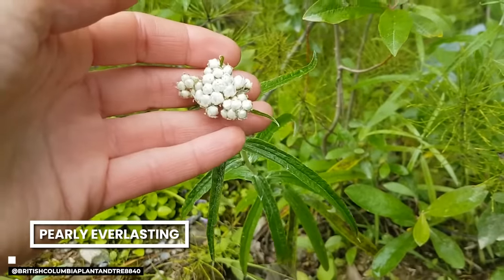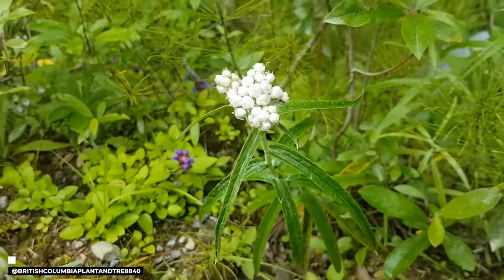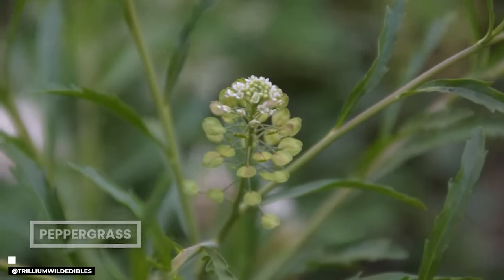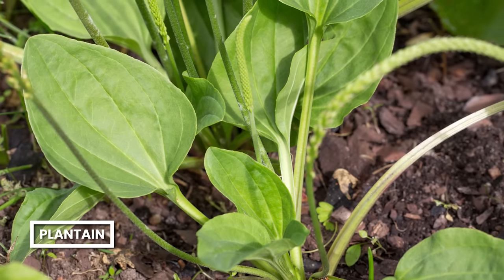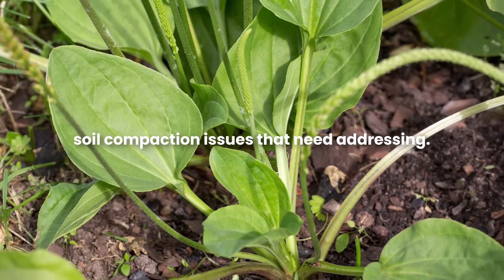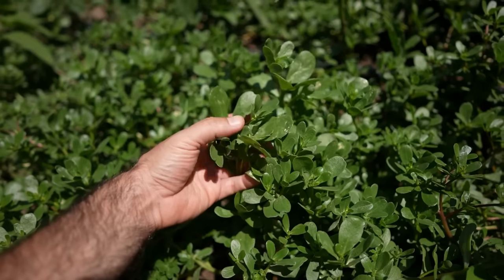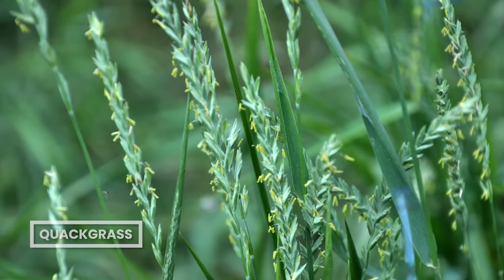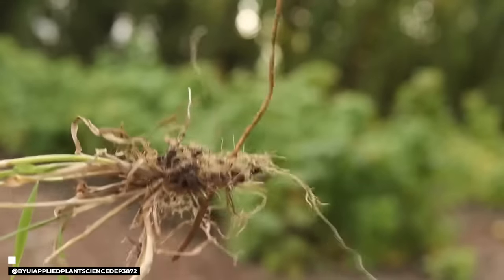If you spot pearly everlasting, consider enriching your soil, as it tends to prefer acidic soil with low nutrient levels. On the flip side, if pepper grass is making itself at home in your garden, that's a sign of sweet, well-balanced soil. Plantain often thrives in compacted, sour soil, indicating compaction issues that need addressing. Purslane is an indicator of rich soil and is actually edible and nutritious — a win-win. Quack grass is a resilient weed that can tolerate heavy clay and compacted soil, which might prompt you to think about soil compaction.